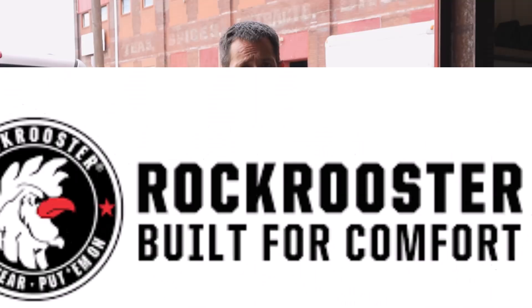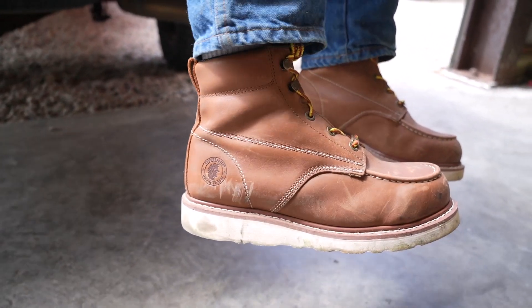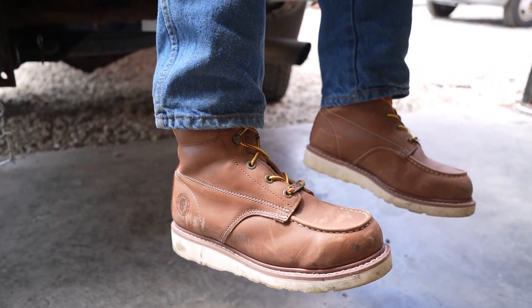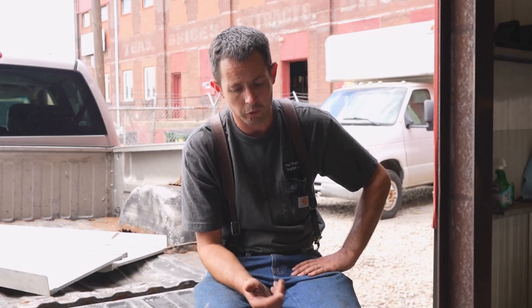I wanted to do a shout out to Rock Rooster Footwear — they were nice enough to send us a demo pair of their boots. Steel-toed boots, Vibram sole, really light, really cool — just a really nice walking-around boot. A lot lighter than some of the other boots I wear. I appreciate them sending out the product. If you're looking for a nice pair of boots, we've got a 12% channel exclusive code you can check out in the description below.